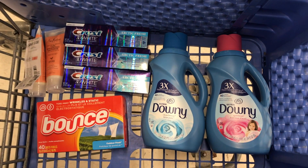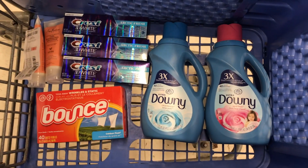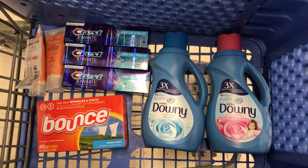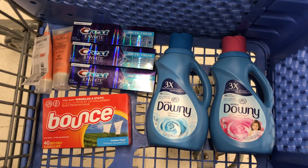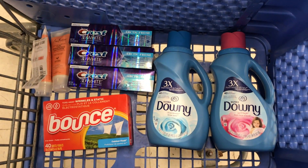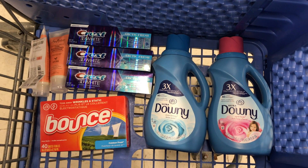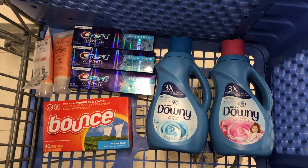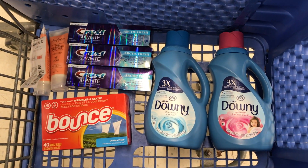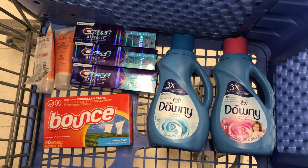So typically at Walgreens when you're doing these spend deals, you typically have to pay a higher amount out of pocket if you don't have a lot of high-value coupons to lower that out-of-pocket cost. And so what I like to do with the Walgreens cash that I accumulate is buy things that I am either really low on, I really need, or I find difficult to coupon for on a regular basis. So I wanted to share a quick transaction that I did with some of the Walgreens cash that I've been earning the last couple weeks.